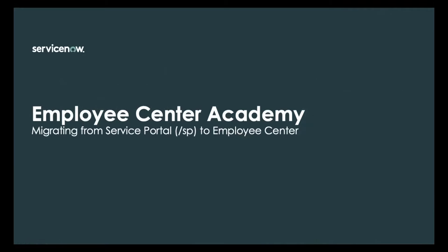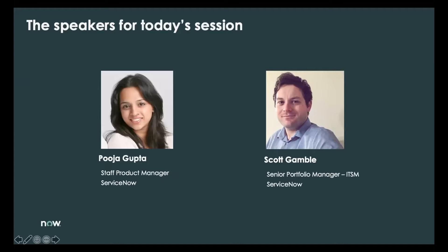Welcome to the Employee Center Academy. We will be talking about migrating from Service Portal to Employee Center today. Before we get deep inside the session, I wanted to quickly introduce the speakers. My name is Pooja Gupta. I'm a staff product manager with the Employee Experience team at ServiceNow. We are the team that builds Employee Center.